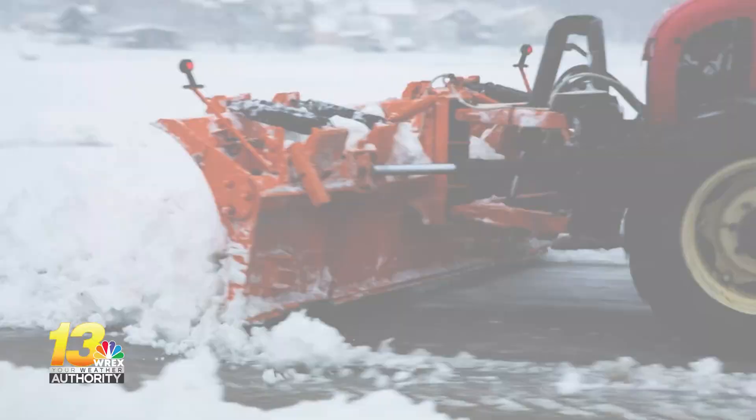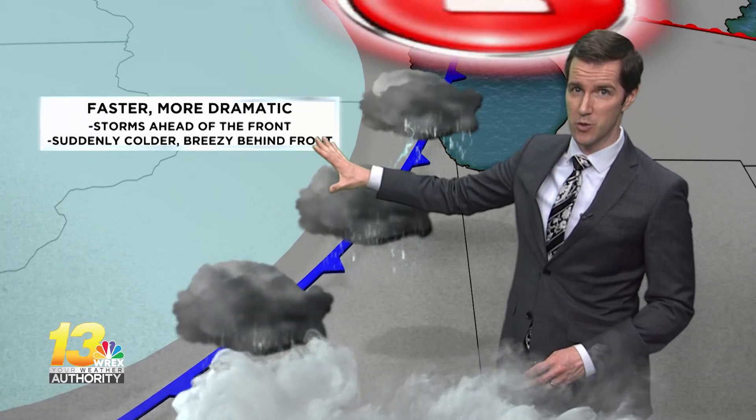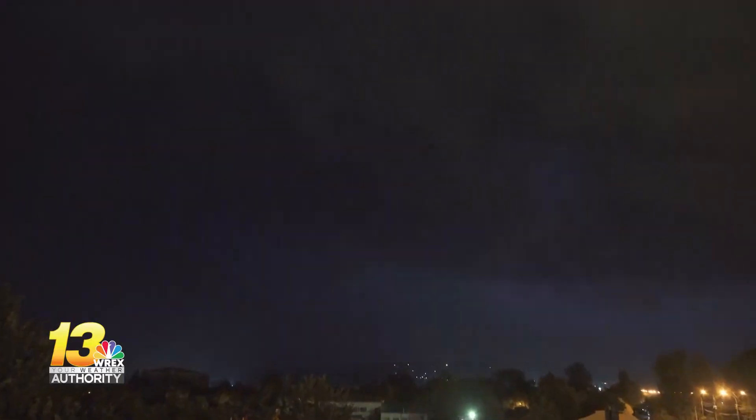Cold fronts are the most dramatic. A cold front can act a bit like a snow plow, and that causes the air ahead of it to rise quickly, creating strong thunderstorms.